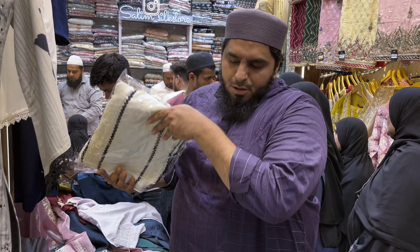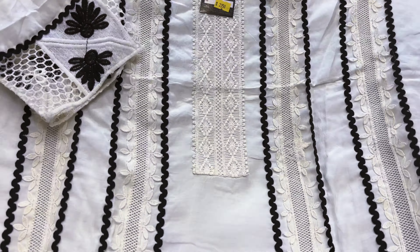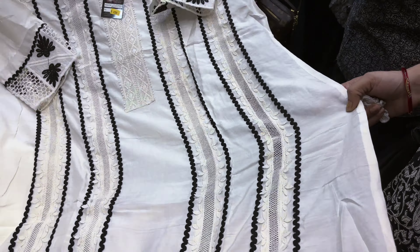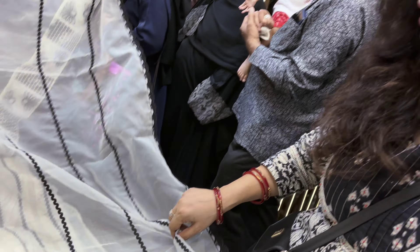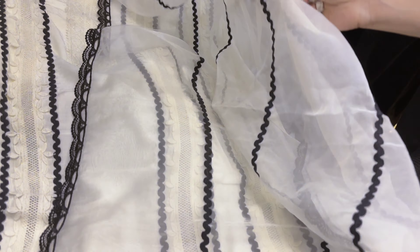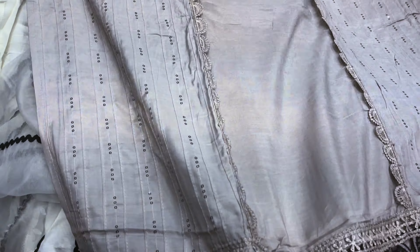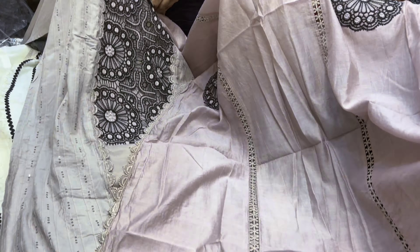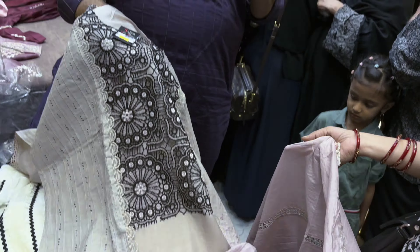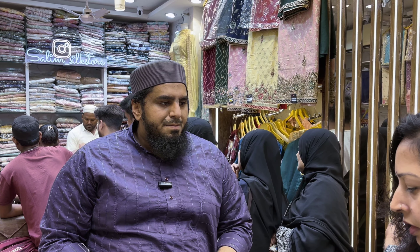Now I have some premium chiffon dupatta that will remain in season. The most stylish designers have been on our page. It's a very beautiful article. The top is very amazing and beautiful — organza fabric, full-size organza fabric, in four colors. This is priced at 2200. We have a fixed tag rate — no bargaining. No customer will pay more or less than the tag rate. We cannot reduce or increase the price.